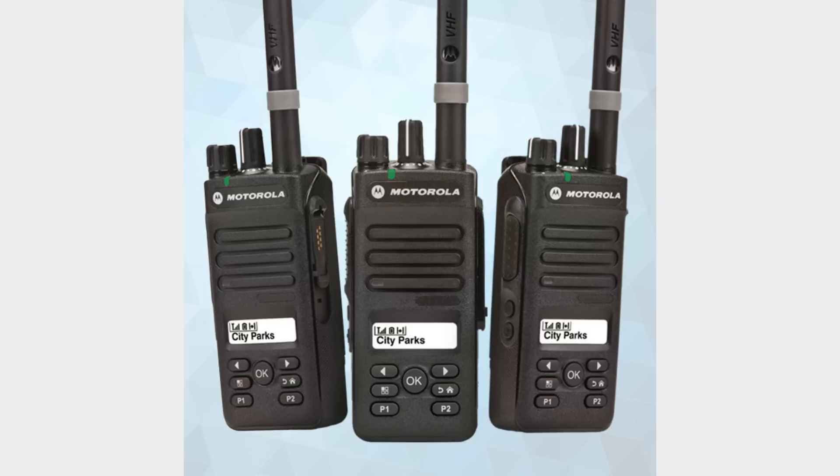Overall the XPR 3500 maintains the same slim and professional form factor that the XPR 3300 has while providing you with a few additional features and a display.